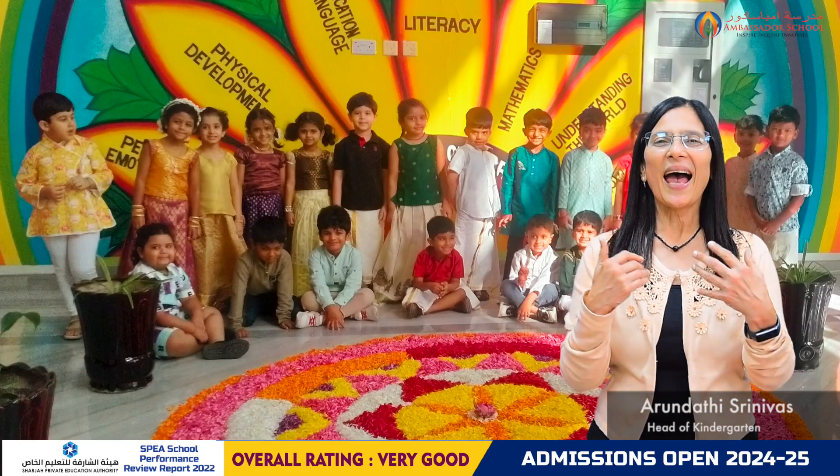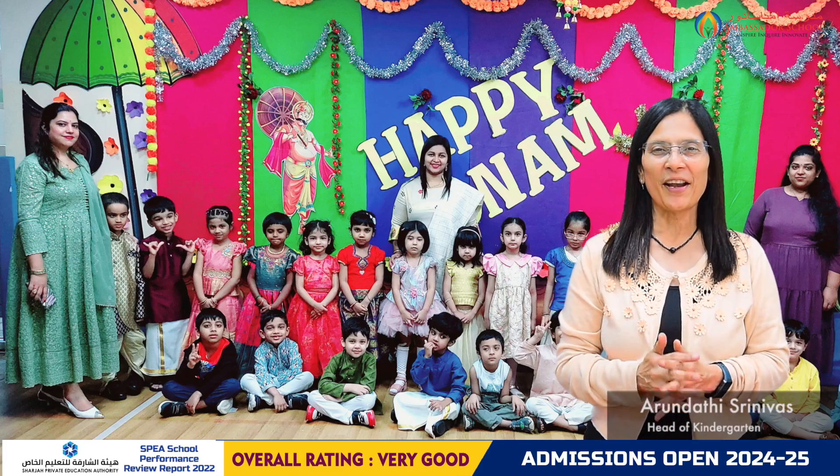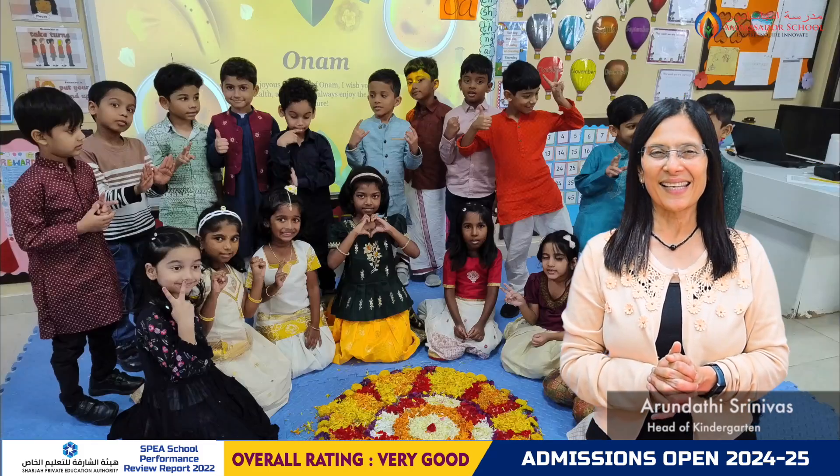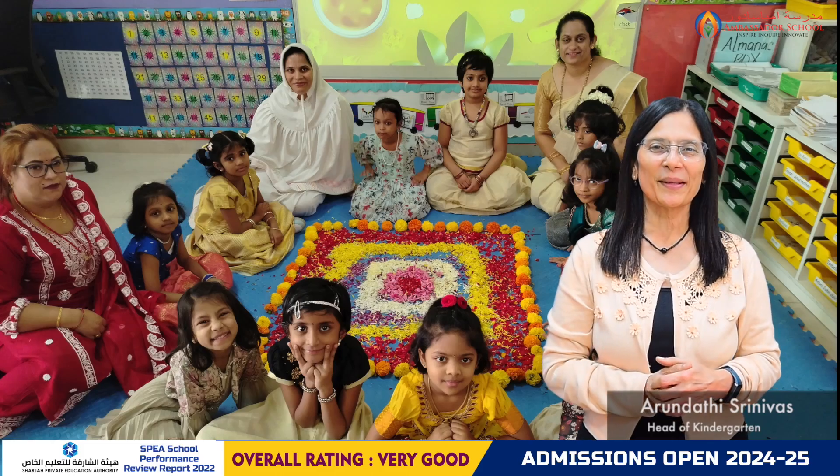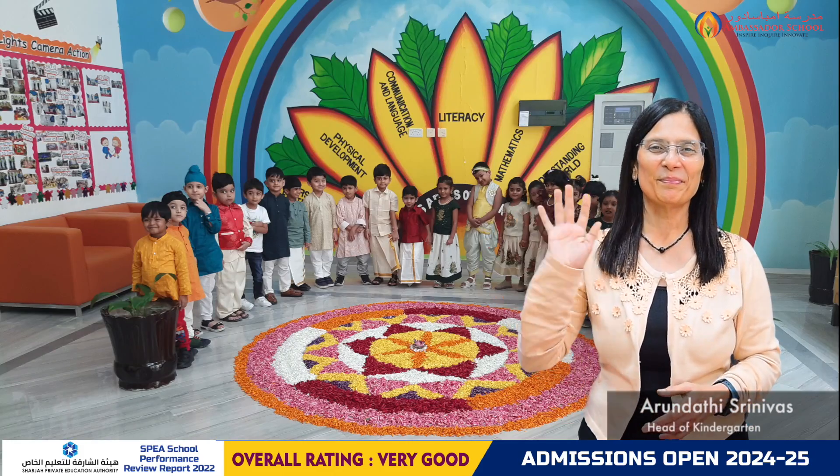We wish you and your family a very happy Onam. Take care. See you next week for more news and updates from the kindergarten section. Bye-bye!